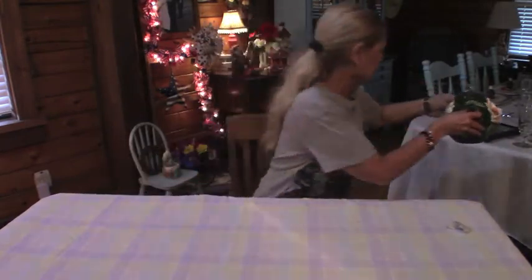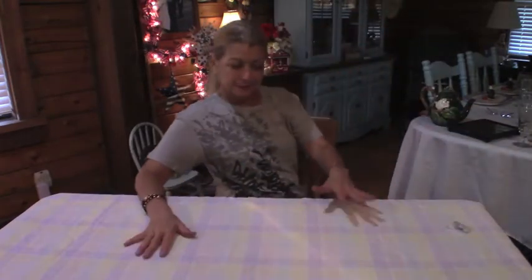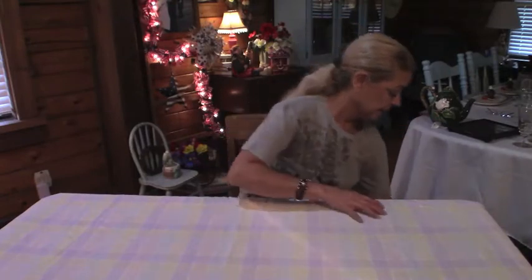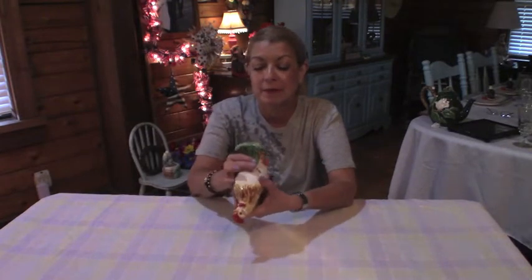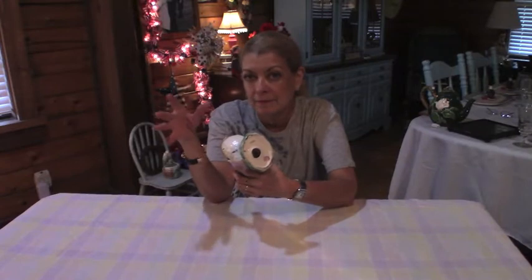That was all that I purchased at our little town. Now let me show you what I bought the other day. The first thing I want to show you is this little rooster. I love chickens and roosters. On the bottom, it was made somewhere in the 50's.